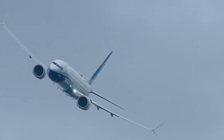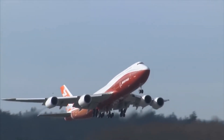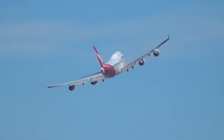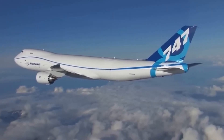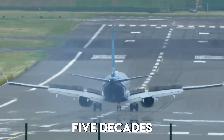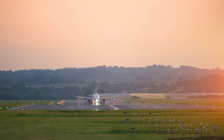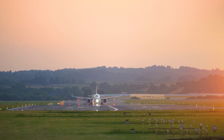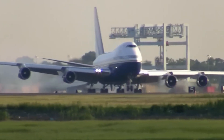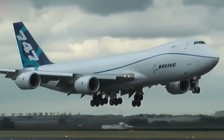The plane that once ruled international skies with its double-decker elegance and unmatched size is now being phased out in favor of sleeker, more economical aircraft. In 2023, Boeing delivered the very last 747 ever made to Atlas Air — a freighter, fittingly. After more than five decades of production, the final 747 rolled out of the factory, closing the chapter on one of aviation's most iconic designs. It wasn't a passenger jet, but a cargo plane, reflecting where the 747 found its true longevity.